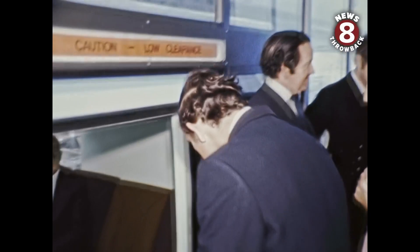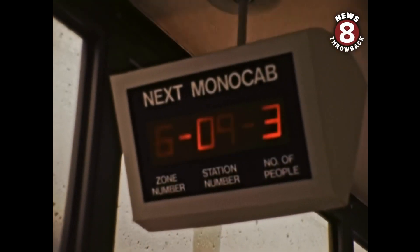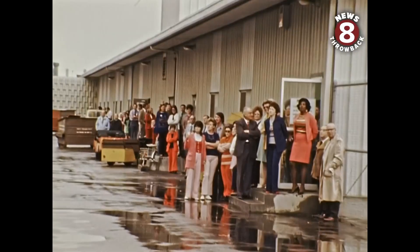First stop on the tour was ROAR's People Mover, an elevated monorail which the company calls Mono Cab. The demonstration included two shuttle rides for the VIP guests, accompanied by ROAR officials.